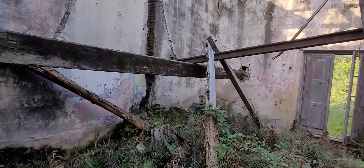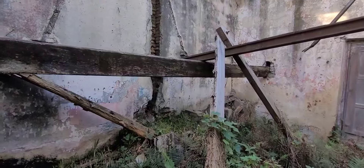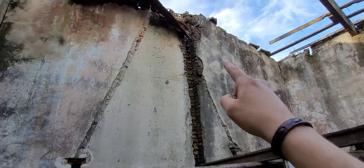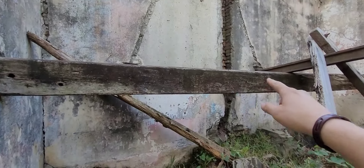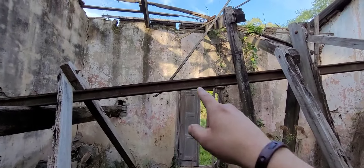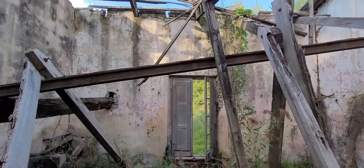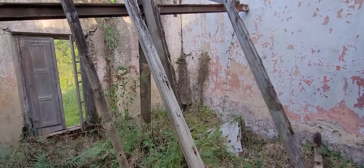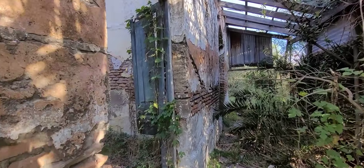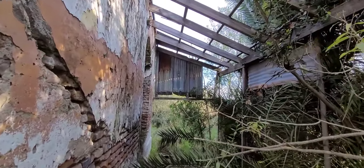Es difícil saber a qué pertenecía cada construcción. Esta habitación no les puedo decir bien de qué era, pero voy a intuir. Creo que en ese hueco que hay en la pared saldría una chimenea ahí arriba. Veo un tirante bastante importante que va de pared a pared, y arriba en el techo, que ya está caído, se ve que había un riel que sería para colgar cosas de mucho peso. Entonces creo que esto podría tener algo que ver con la herrería o algún taller que funcionaba para la estancia. Esta otra construcción tiene el mismo estilo, con una especie de galería.